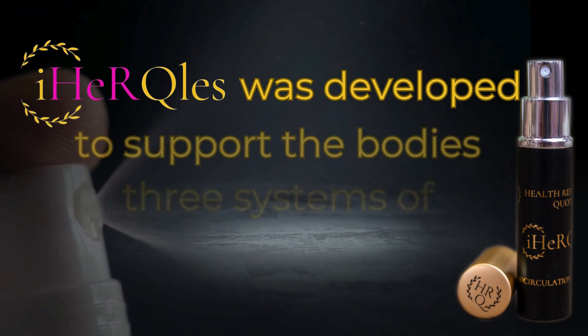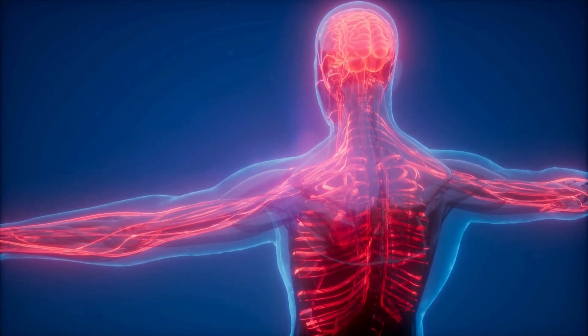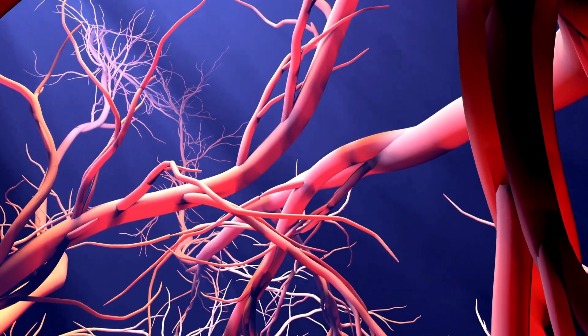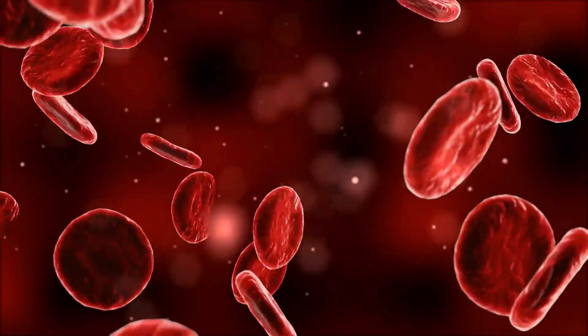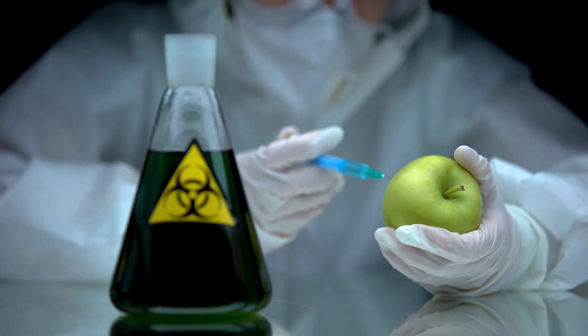iHercules was developed to support the body's three systems of regeneration: the vascular system, including microcirculation, the immune system, and your self-stem cells. Microcirculation feeds all the nutrients in the body, all the way down to the cells. By supporting nutrients for the blood, the body is naturally able to alleviate the crud in the blood, and healthier blood heightens your immune system.